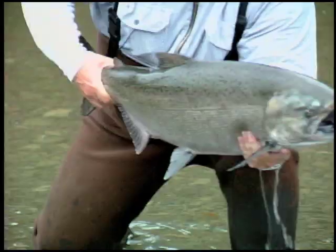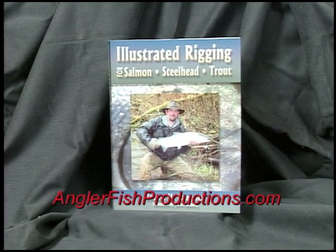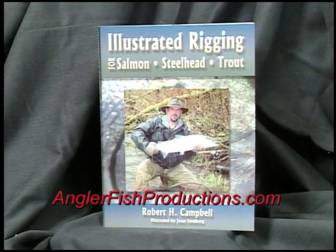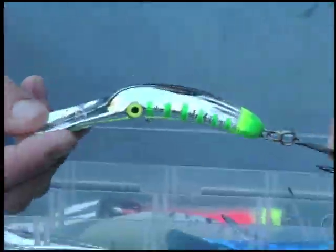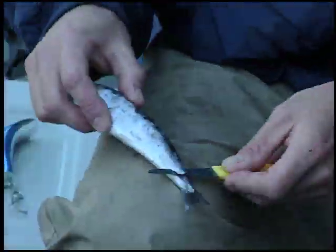In addition to the knowledge of our chosen anglers, we will draw some of our information from the exceptional Frank Amato publication, Illustrated Rigging for Salmon Steelhead Trout, written by Robert Campbell. We will look at only a few of the hundreds of great diagrams in the book that detail how your gear should be configured.